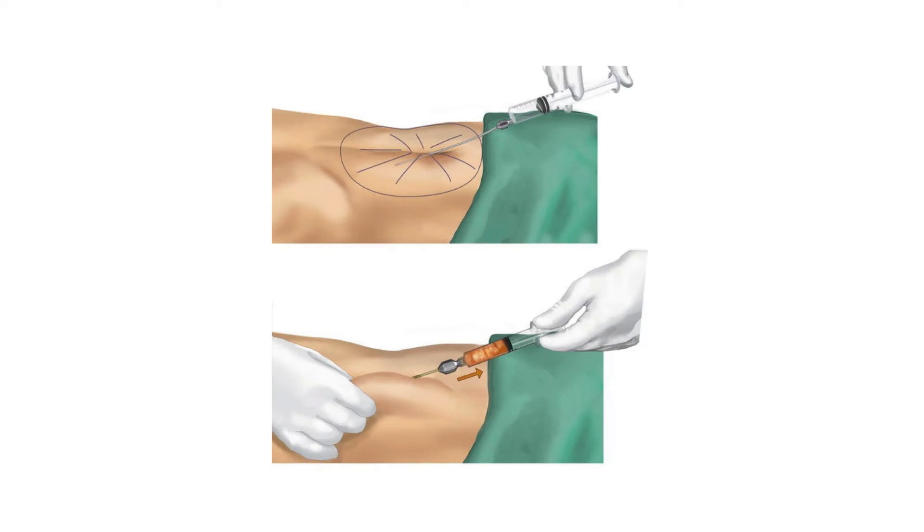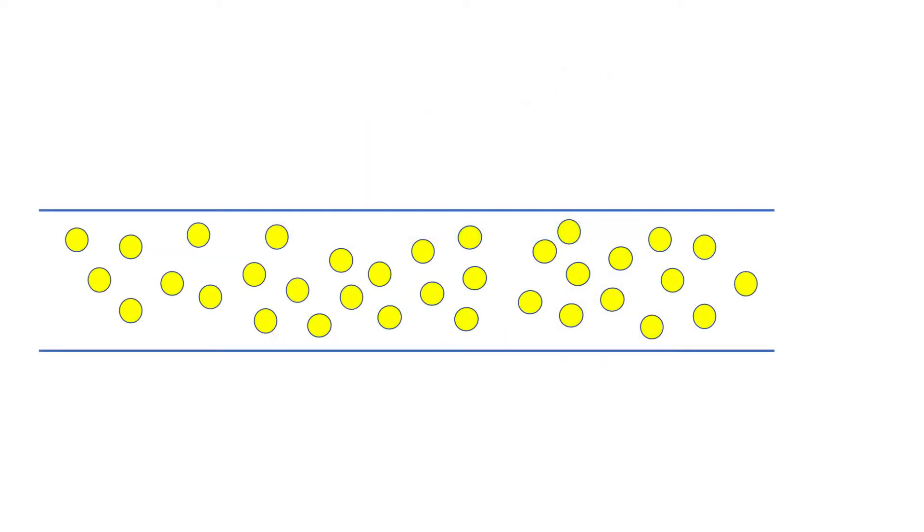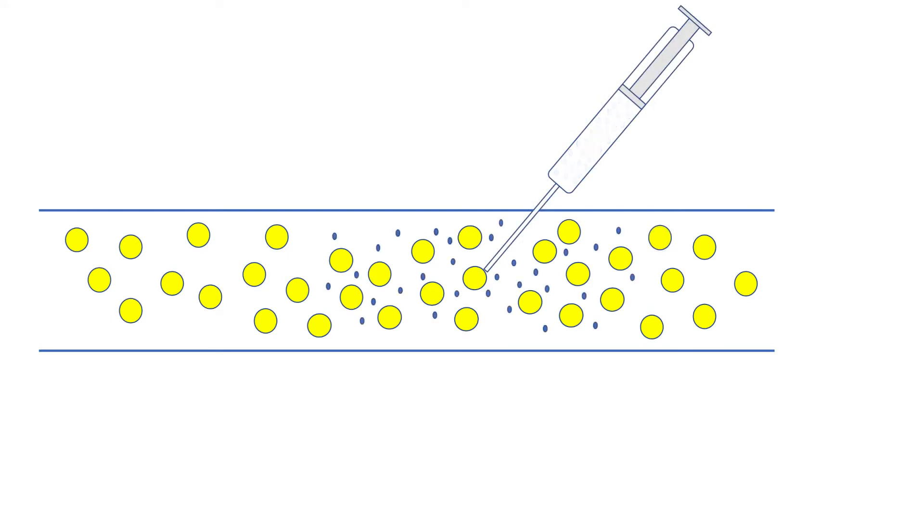The fat is harvested using a mini-liposuction technique from the abdomen. The fat tissue lies just under the skin and above a thick tissue called fascia, which protects the abdomen. Local anesthesia is injected into the region, numbing the surrounding tissue.